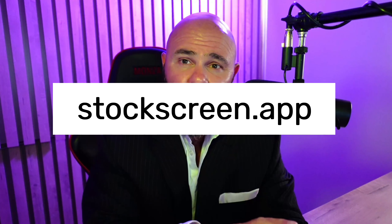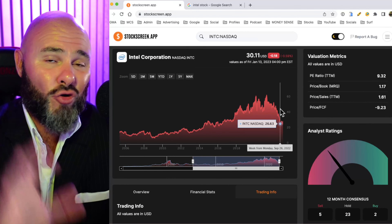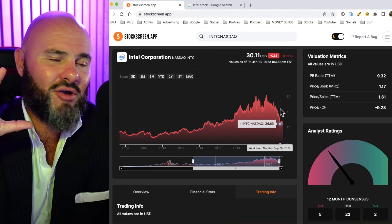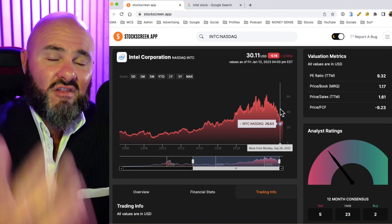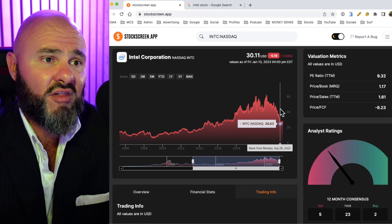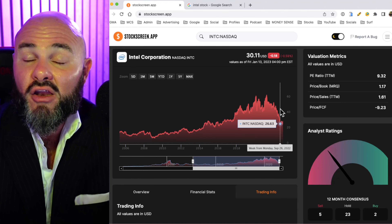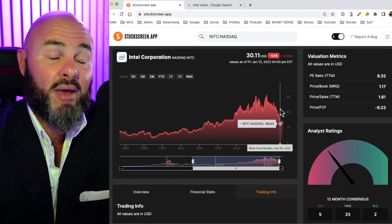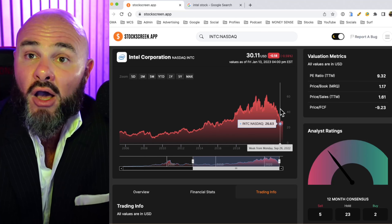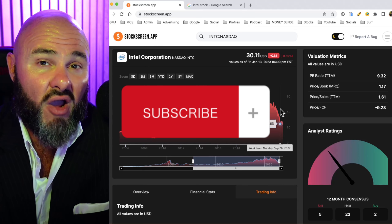If you haven't yet gone and signed up for stockscreen.app, we are making this app available to the public later this year. I've put an enormous amount of work into this app — we got sick and tired of working with spreadsheets and assembling data, so we built it for ourselves and decided to make it available to the public. We are currently working with beta testers, so if you want to become a beta tester, sign up for the early notification list. When we make it available to the public, you'll be notified first. And if you haven't yet subscribed to the channel, make sure you hit that subscribe button on the way out.